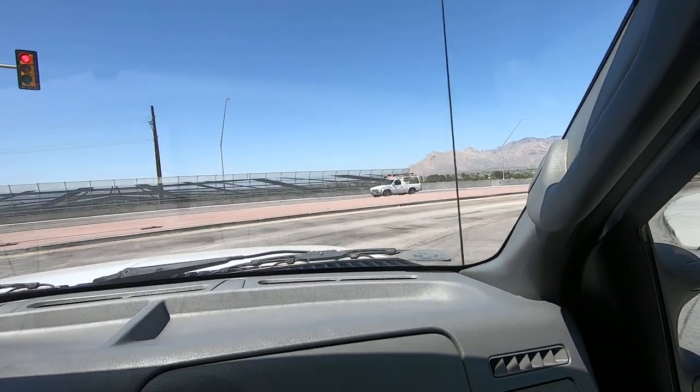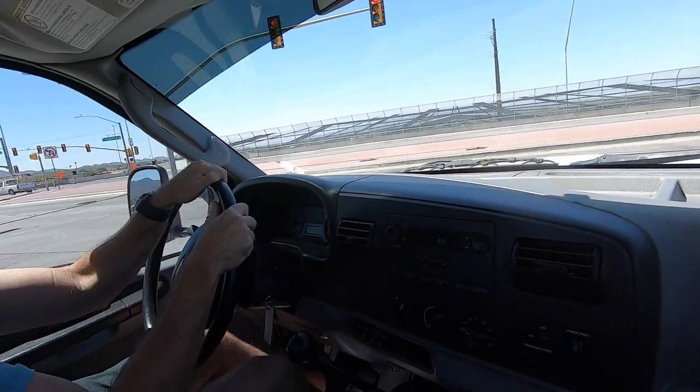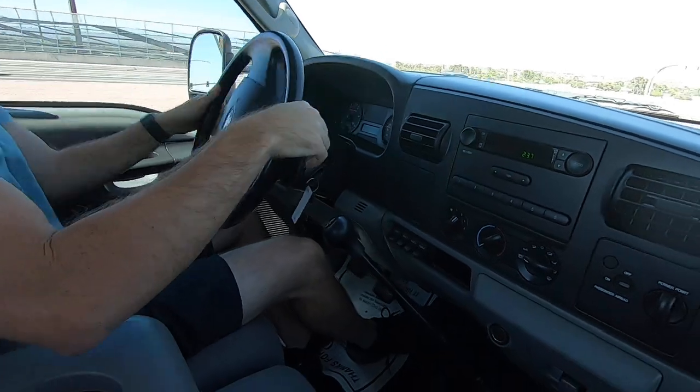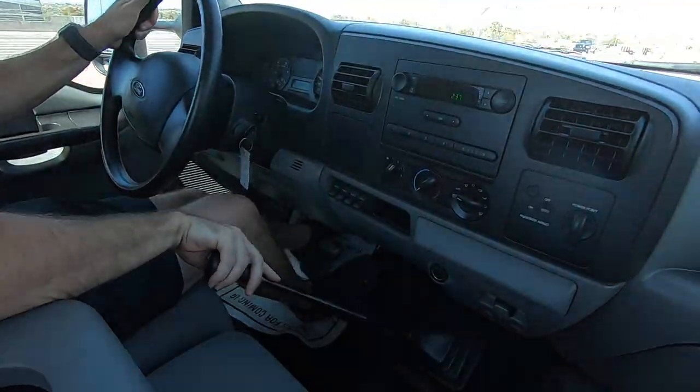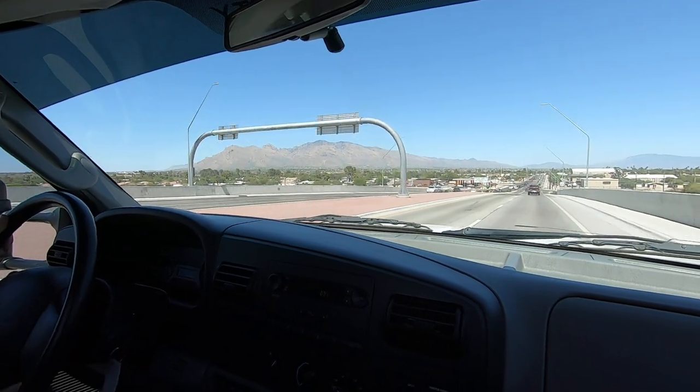We're getting off here — back off I-10. Dennis is still trying to remember how to drive a manual. Right here — that's where first gear is. That's first. Okay, good. Since second I'm not very good. That was pretty good. That was pretty good.